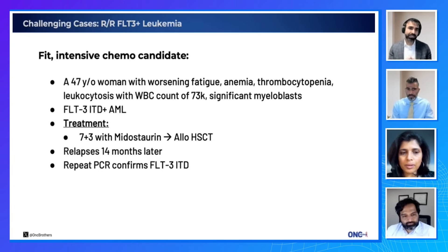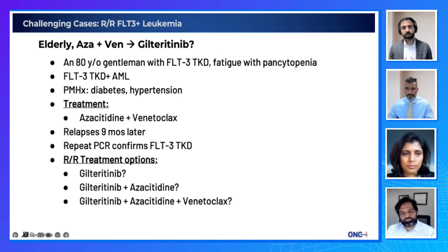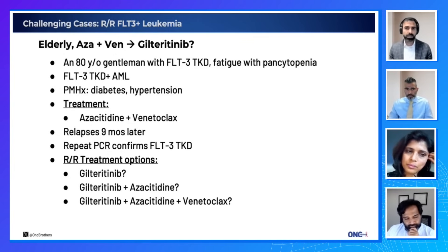In this particular case, the patient did indeed get gilteritinib and the dose had to be reduced, but then they tolerated it rather well. Now let's touch on our second case: an 80-year-old with FLT3 TKD-positive AML, unfit for induction due to heart failure and diabetes. He received azacitidine with venetoclax, had a partial response upfront, but nine months in the disease started to progress. Repeat PCR confirmed FLT3 TKD again. What are our options?